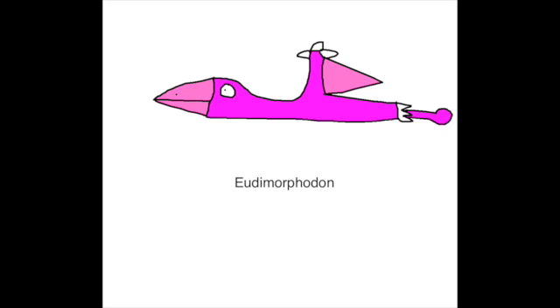Eudimorphodon was a pterosaur that was discovered in 1973. It was over one meter (3.3 feet) in length and weighed no more than ten kilograms.